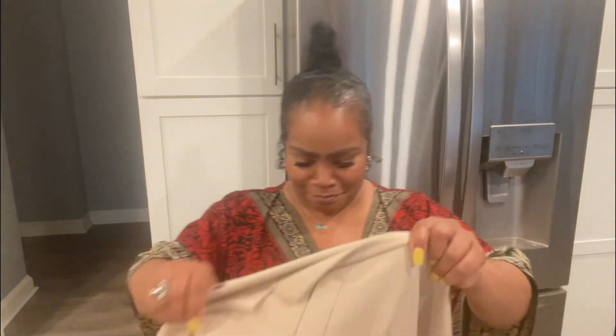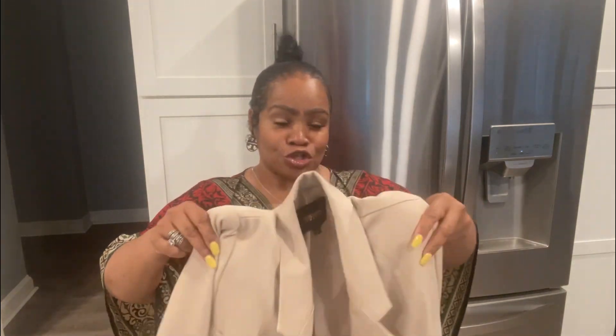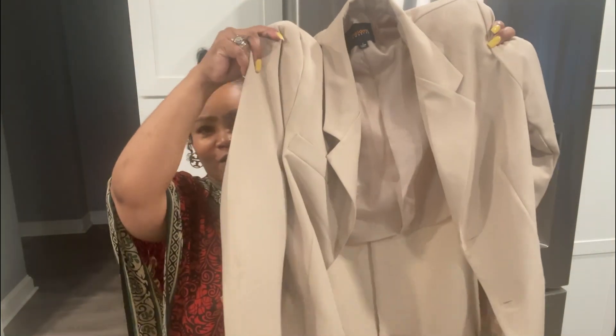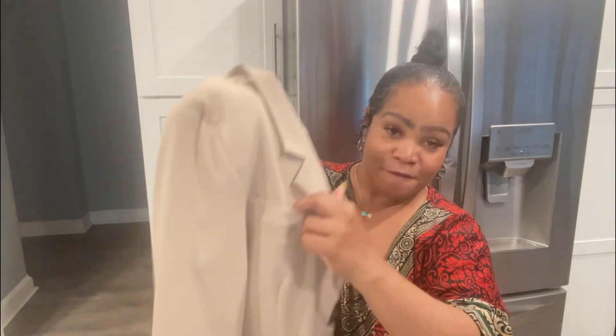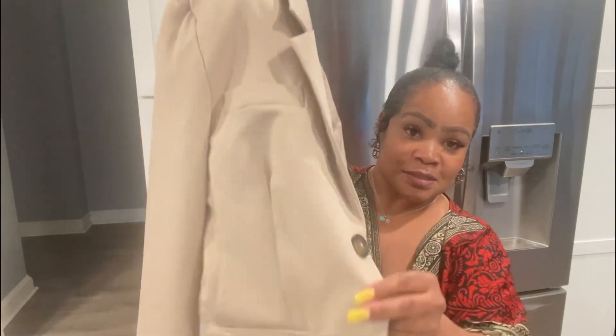Now this is the cream/taupe color one that I've already worn, and so many people were complimenting me on it. No one said 'oh, is that Rainbow Shop?' because the quality is really nice. I love the full little pockets and the buttons, and the fit on this is just perfect — especially for work. Go get these blazers!